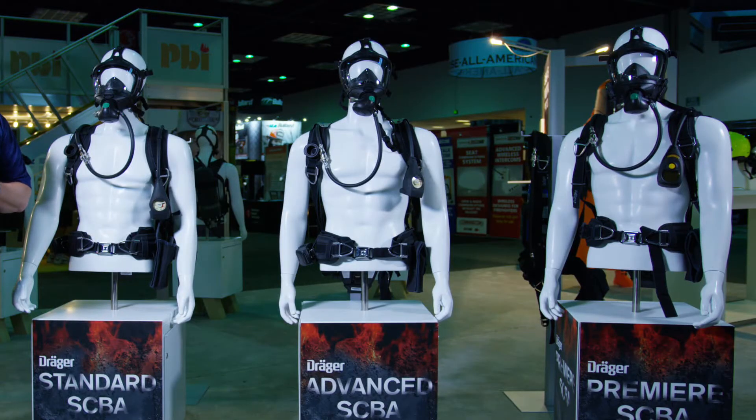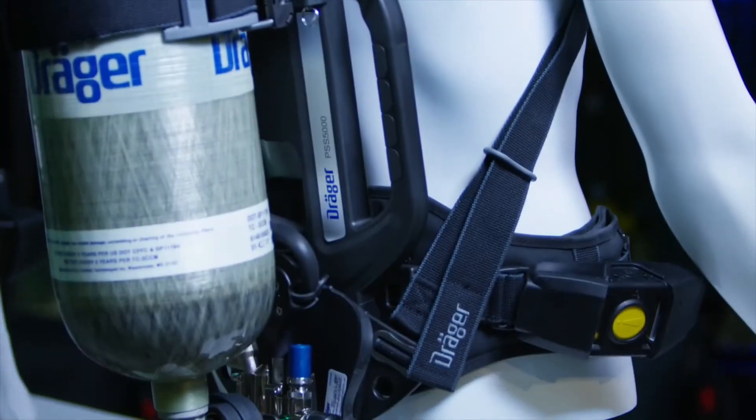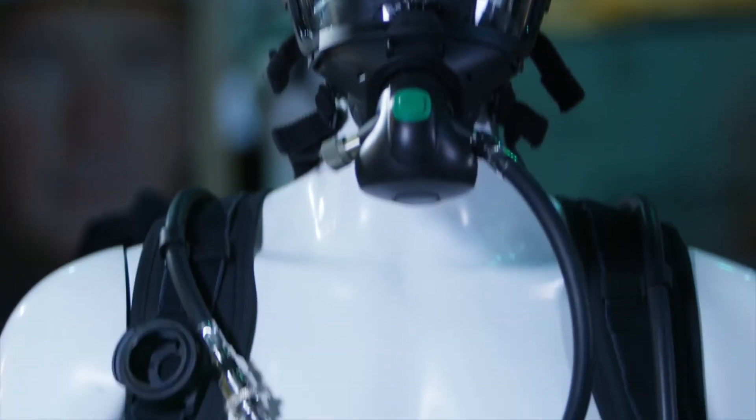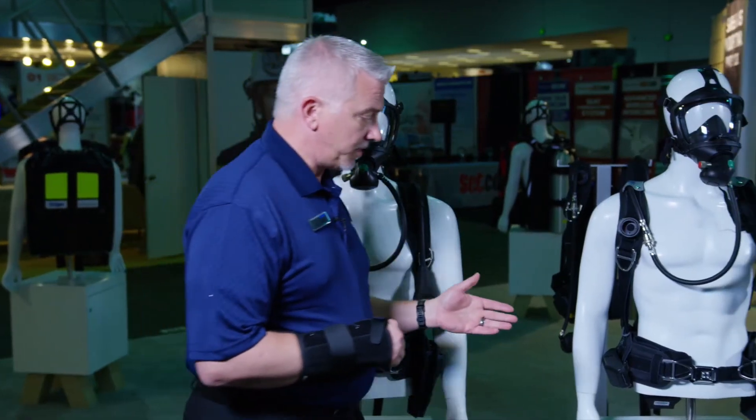I'd like to introduce our three different offerings for SCBAs this year. The first offering is our standard model. It's a PSS 5000 back frame with a Sentinel 1500 pass device, our mask with our LDV connection. Our standard SCBA offering is a great package for medium to small size departments that are very budget conscious. It still comes with a lot of great features — it's a great unit for anybody that wants a very basic SCBA.